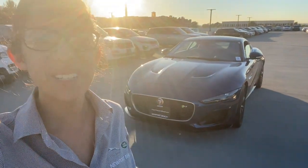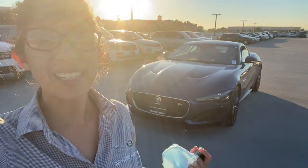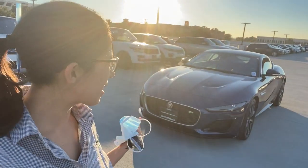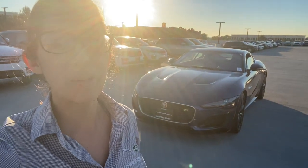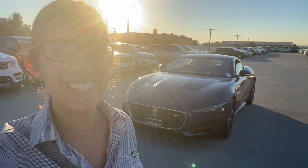Hi there, Katrina again. I wanted to try and get a view of the car in the sunshine, so I drove it up to our storage lot. The sun's kind of setting right now, so hopefully it gets a good view of it. I'm going to just walk around again and let you see what it looks like.